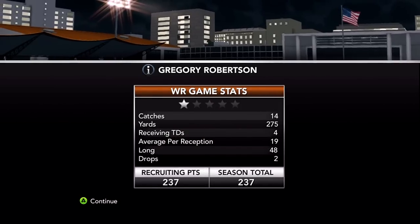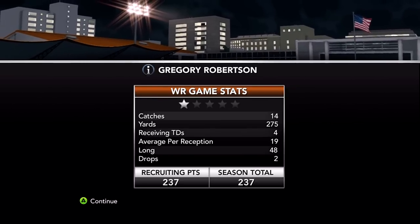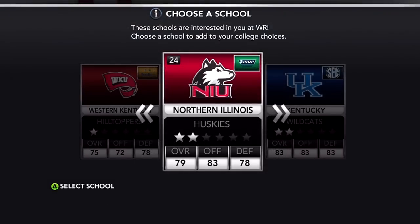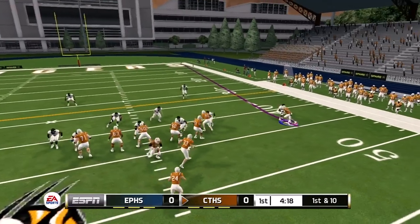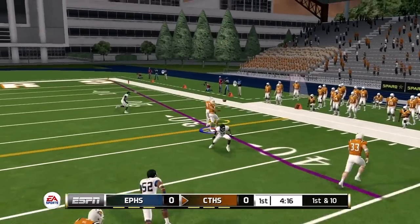Checking out my stats for the game: 14 catches, 275 yards, four touchdowns, two drops, 237 recruiting points, getting me to a one-star caliber rating. After that game I'm getting looked at by Western Kentucky, Kentucky, and Northern Illinois. I decided to go with Northern Illinois — the Huskies, kind of the hometown team.